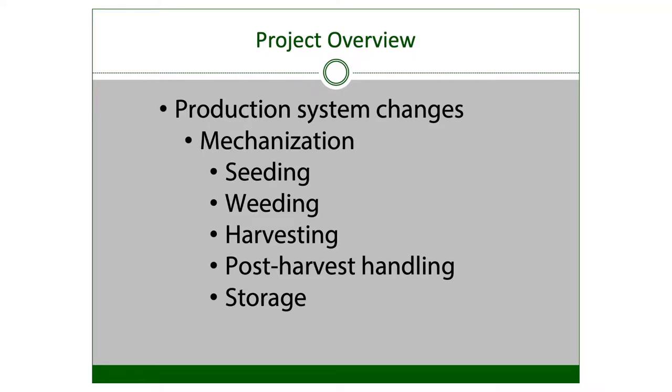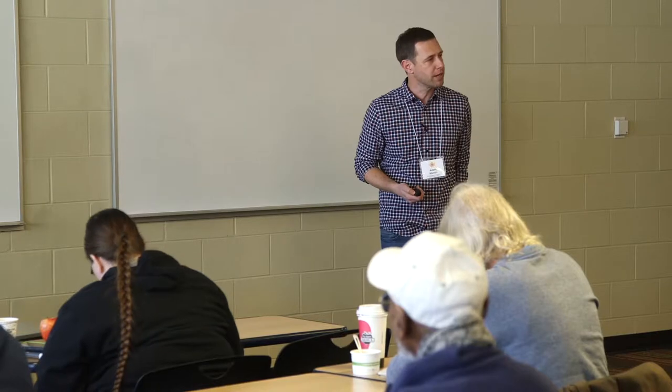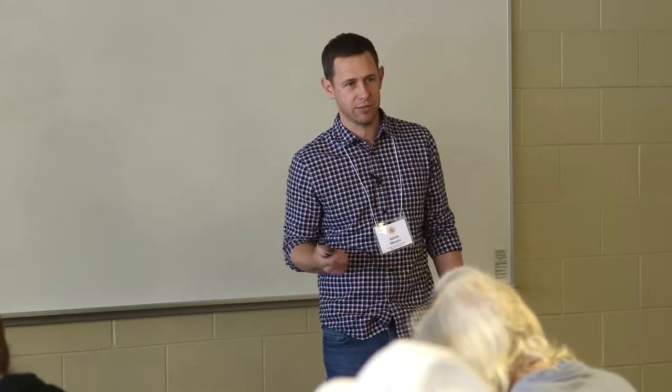Our opportunities and what we're trying to change in our systems: we're trying to mechanize seeding, weeding, harvesting, post-harvest handling, and storage. It was a two-year project. Farm scales vary — Trent's is a little bigger, ours is in the middle, and Dion and Molly's is a little smaller. We're mostly moving through farmers markets and other sales channels, plus wholesale accounts. We're looking at yield, sales, and labor. Our outreach activities include on-farm field days, conference presentations — this is the second — and a trade journal article submitted in manuscript form.